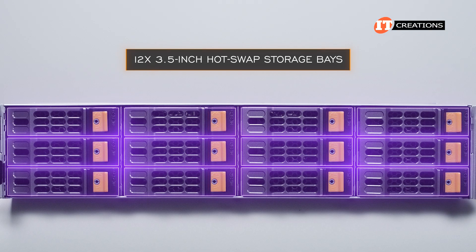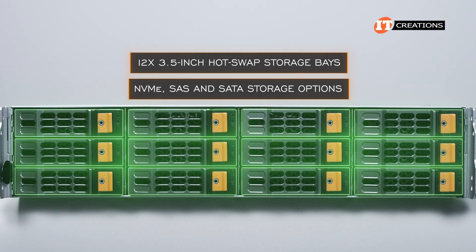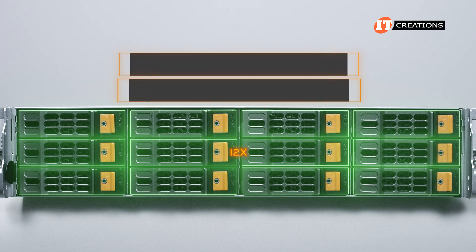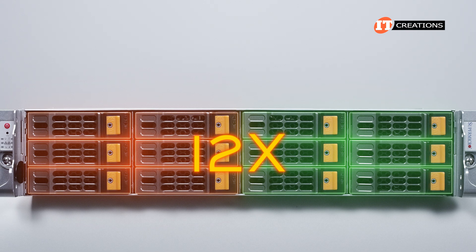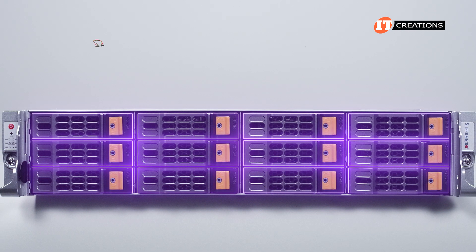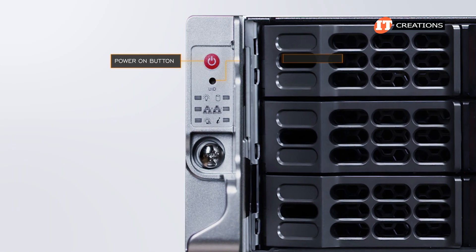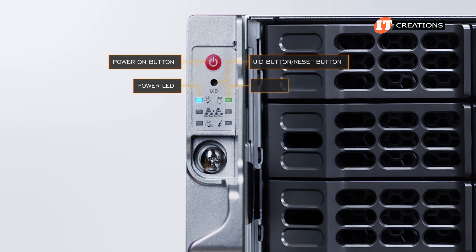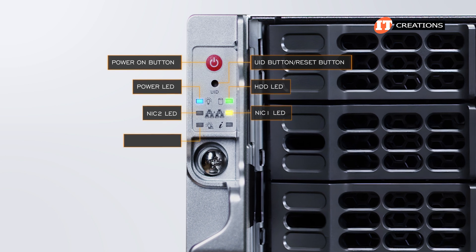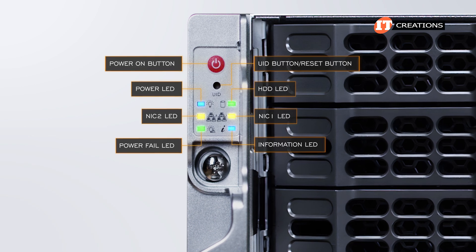On the front of the system, there are 12 3.5-inch hot-swap storage bays for NVMe, SAS, and SATA storage options. You can have 12 SAS, 12 SATA, or 12 NVMe drives, or a combination depending on your needs. With all those options, you will need additional cables and definitely a controller if you go with SAS. To the left, a small control panel with a power-on button at the top, a combo unit ID reset button, and LEDs for power, HDDs, NIC1, NIC2, power fail, and information — a general operational status indicator.